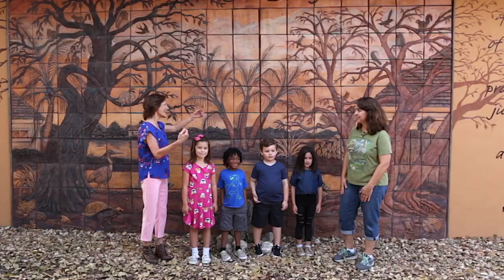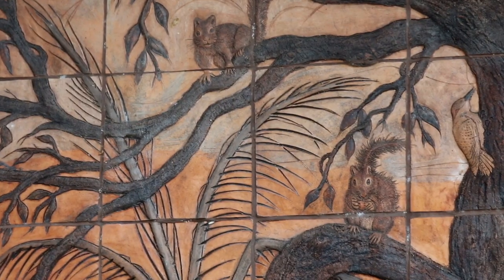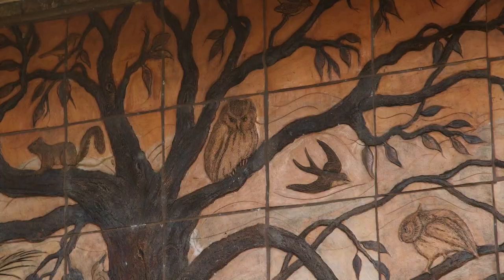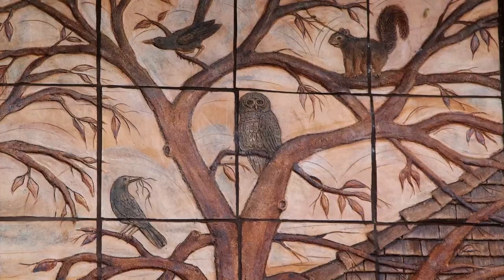Hi, I'm Miss Penny and these are the KidVision Kids. We're here today to find out about wildlife we might find in our backyard. Welcome to the Sawgrass Nature Center and Wildlife Hospital. We're standing in front of a beautiful mural that has over 50 animals in it, and most of these animals you've actually seen in your yards or maybe on the playground.